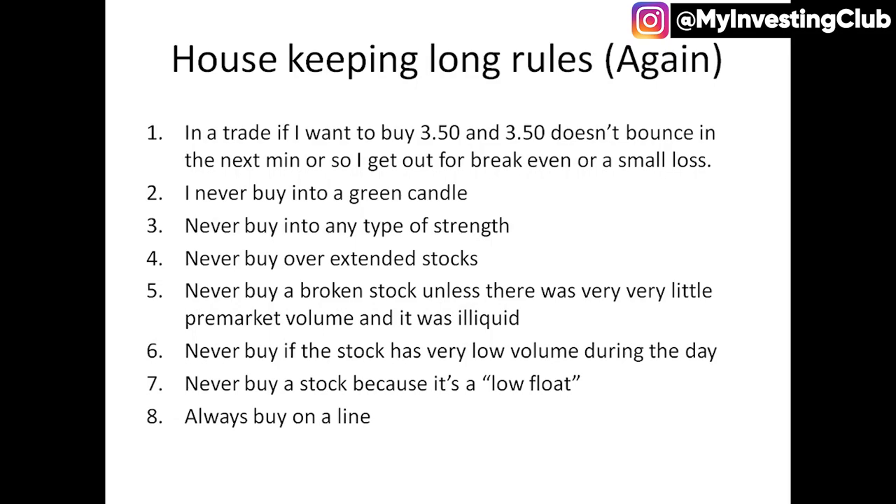Never buy a stock just because it's a low float. I see this all the time pre-market where people are like, it has to run because it has a low float. Now buy a level, buy a line, check the news — have a process on these. You can't just be hammering the buy button because it's a low float. You need to have a plan on it. Don't blow your load too early — be patient, let the stock come to your level. You're going to have all day, so just be super patient and don't hammer in right away.